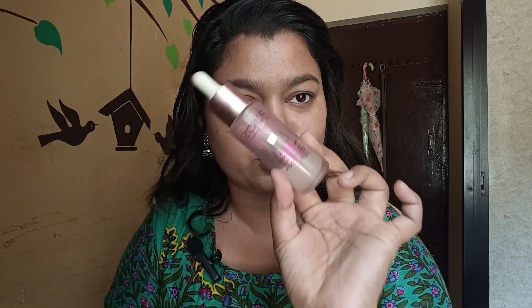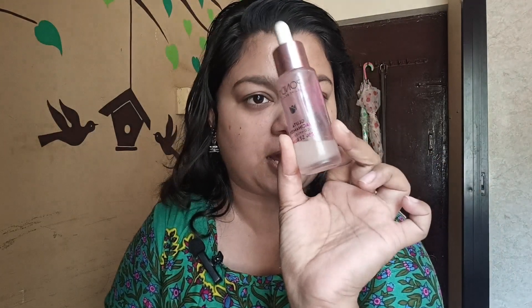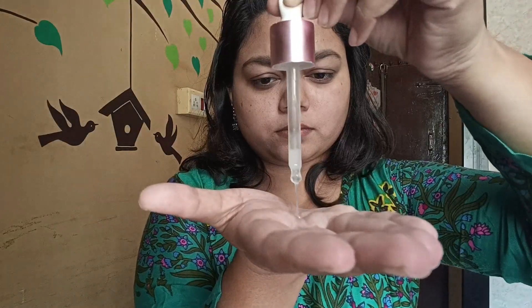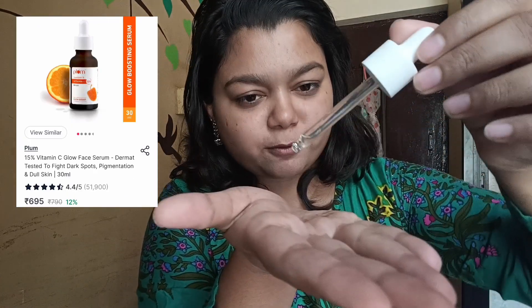I used Ponds Bright Beauty Serum as well as Plum Vitamin C Serum, which I have purchased recently. I used to mix these two together. It has a thick consistency — you can see this. I applied it using a face roller for about 2 minutes.